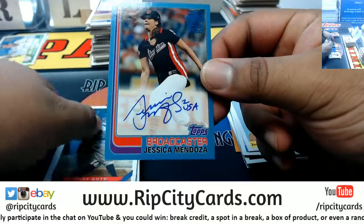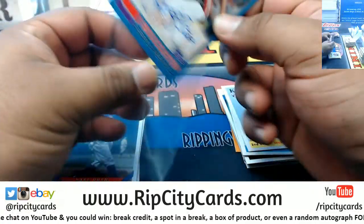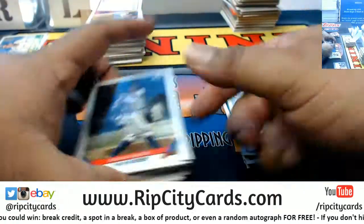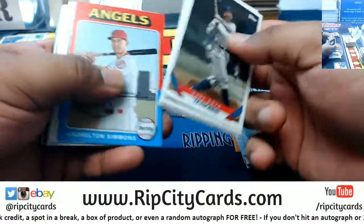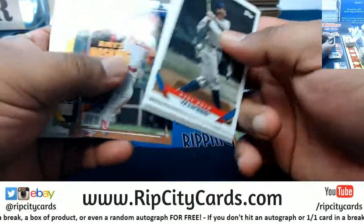We have Jessica Mendoza — Jessica Mendoza was just a fan of the game, a broadcaster, number 225. Got to random that. She does not belong to a team, so I've got to random it.